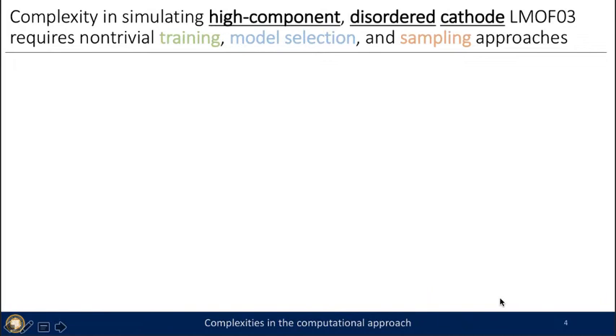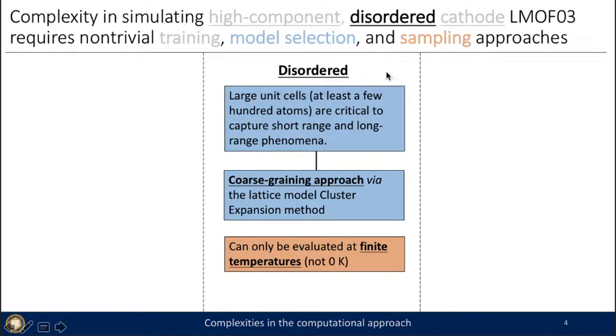For simulations, the LMOF3 space requires major advances in training model selection and sampling approaches for three reasons: it is high-component, disordered, and a cathode. Focusing first on the disordered component — a disordered material requires large unit cells to capture long-range and short-range phenomena, which means we must use a coarse-graining approach to calculate energies via a lattice model cluster expansion method. Cluster expansion is an expansion of the system energy on its configuration.